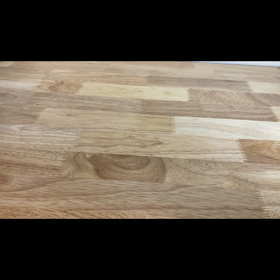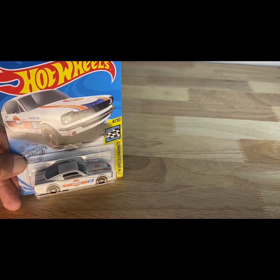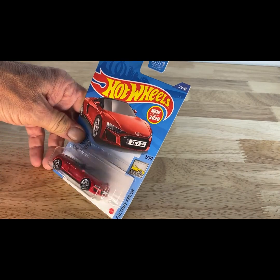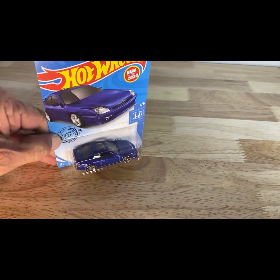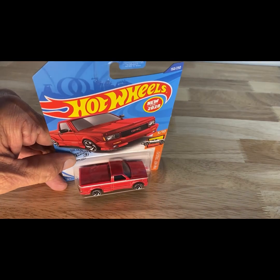A 2017 copyright date, 2018 release of the '65 Mustang 2+2 Fastback in Gulf livery. A 2017 copyright date, 2018 release of the Audi RS. Next, a Honda Prelude. And a 2017 copyright date — I had this one in black in last episode I think — the '91 GMC Cyclone, this one in red.